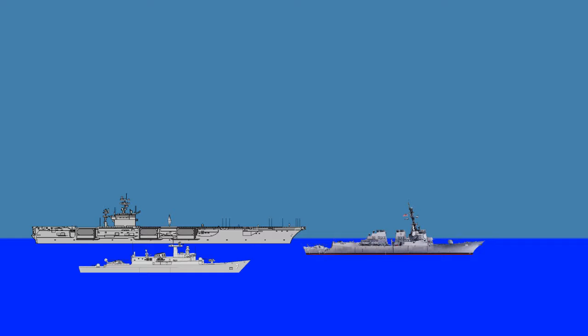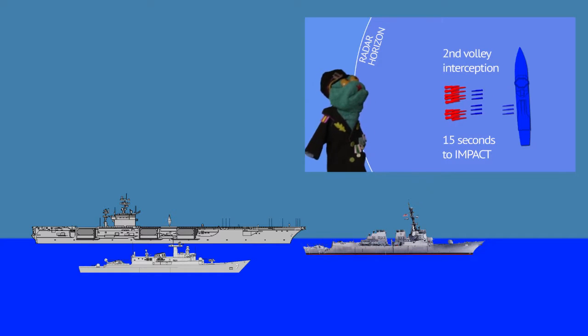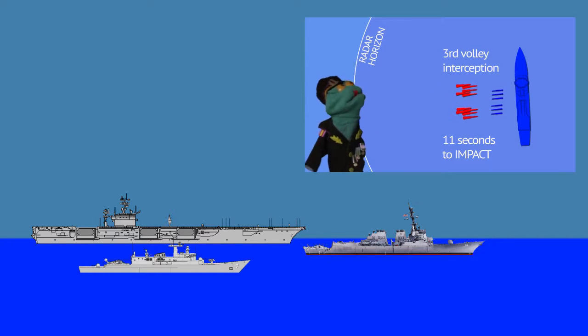For more details, check out Commissar Spinkoff's video, as he did a very in-depth analysis on what it would take to attack a ship armed with the Aegis combat system.